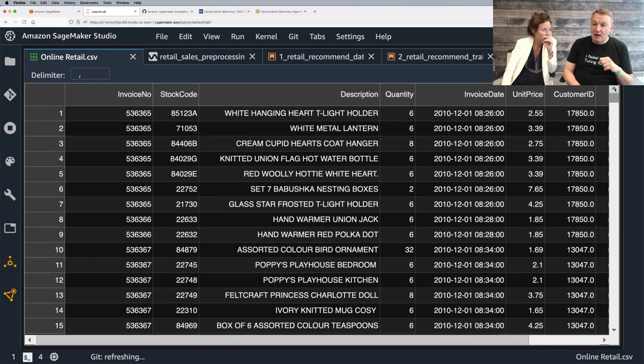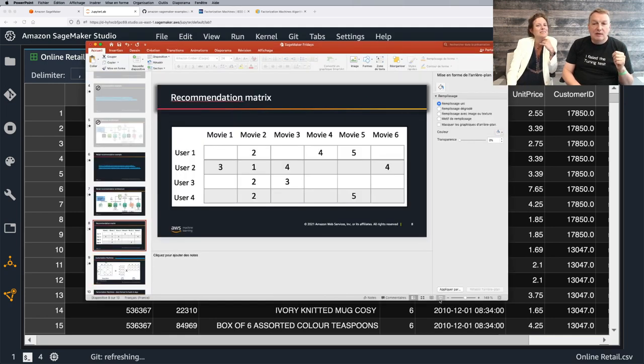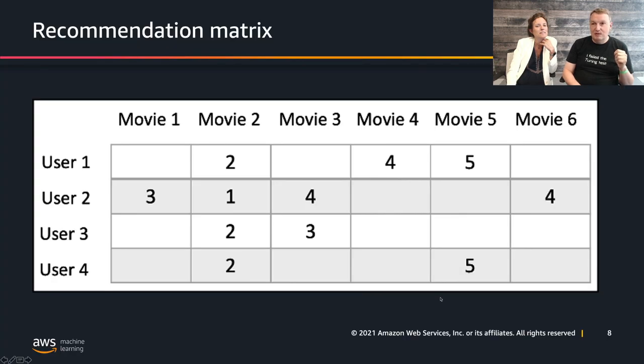When we talk about recommendation at scale — Amazon, Netflix, Spotify, large e-commerce websites — we're talking millions of users and millions of items. Millions times millions gives you thousands of billions of cells in your matrix, and of course most of them are empty. It's a very sparse matrix.